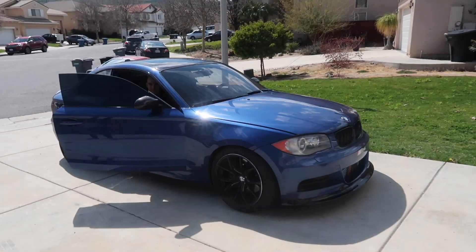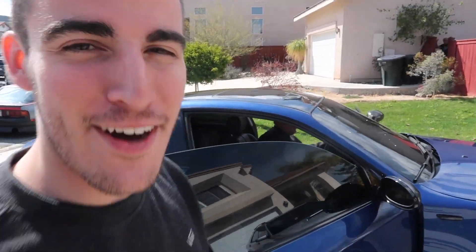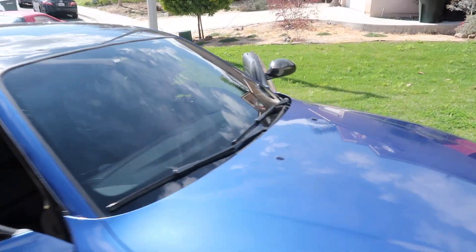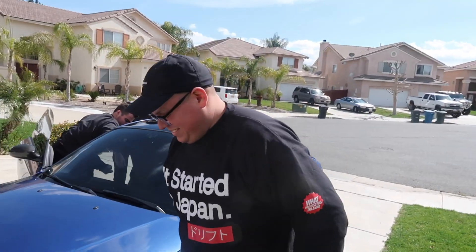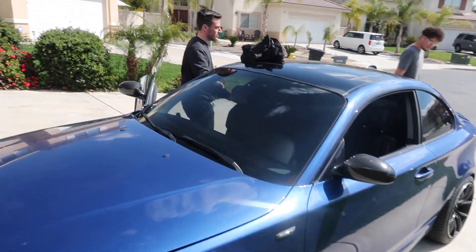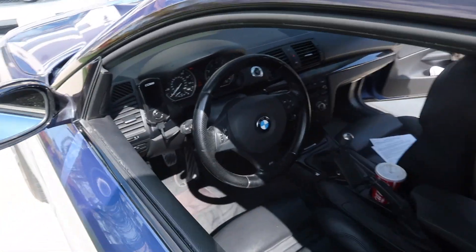Carlos got a new car. It's my new 135. No, it's definitely Carlos. Carlos, what started in Japan? How much power does it have, Carlos? I don't know, like 400? No, it's like 350, I think. Something like that. So this is Carlos' new car, it's a 2009. It has like a Cobb access port and stuff.